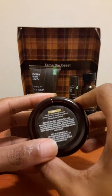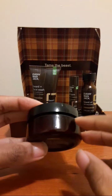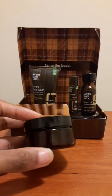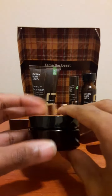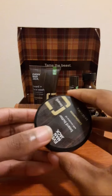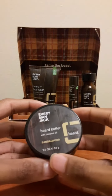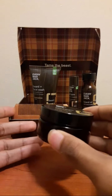One thing I wish was different is that the container was a little more translucent so I could see how much product I have left — but that's a nitpick of mine and not an indictment on the product itself. I really love the yellow color on the label and the brown wood-style background they're using on the packaging.